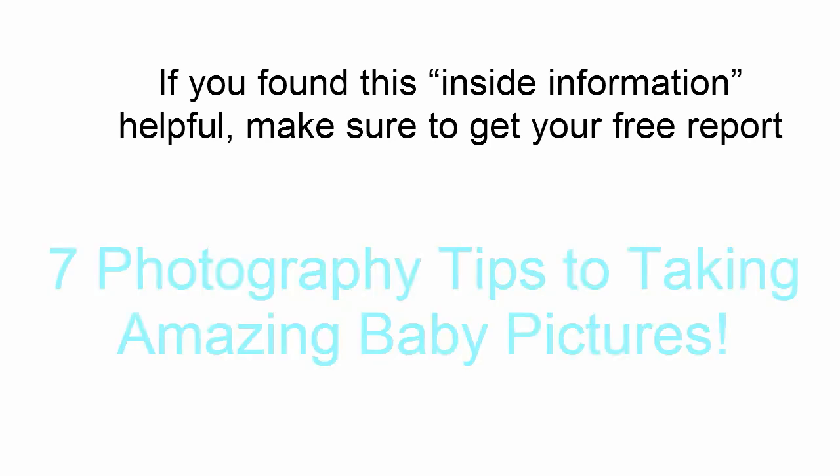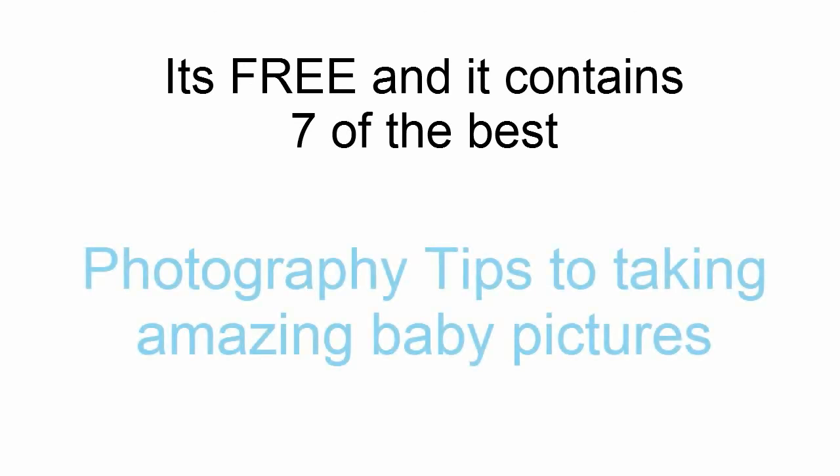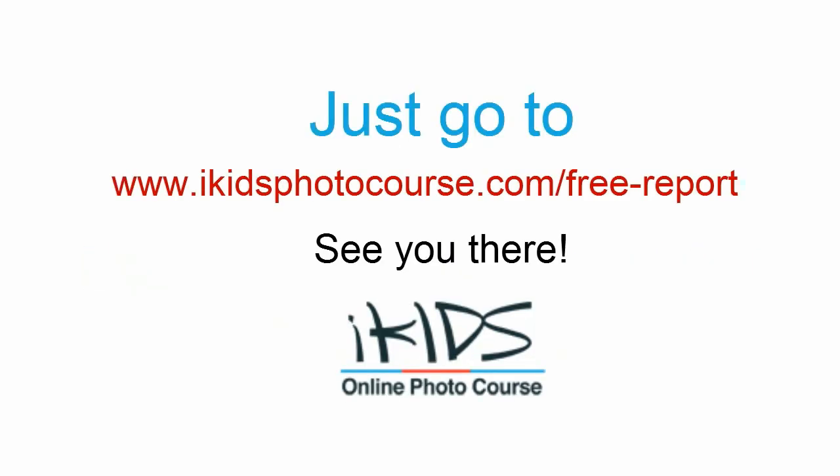If you found this information helpful, make sure to get your free report: 'Seven Photography Tips to Taking Amazing Baby Pictures.' It's free and contains seven of the best tips. Just go to www.ikidsphotocourse.com/freereport.